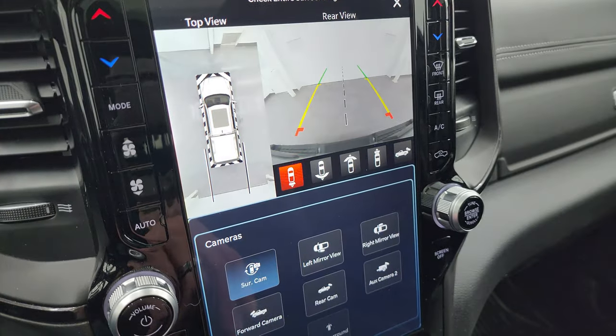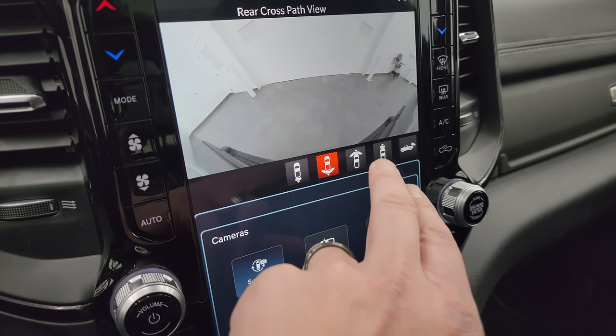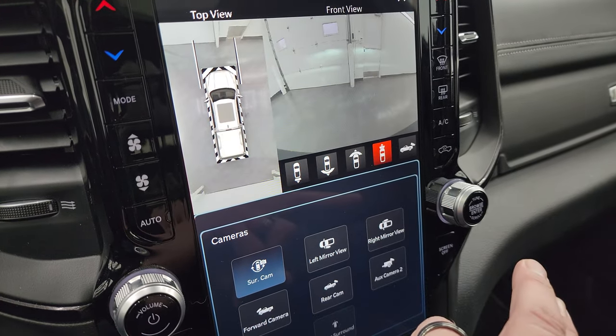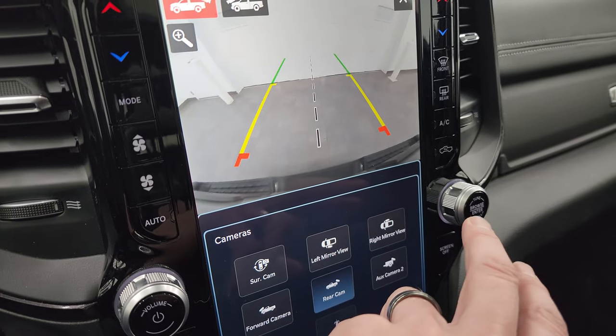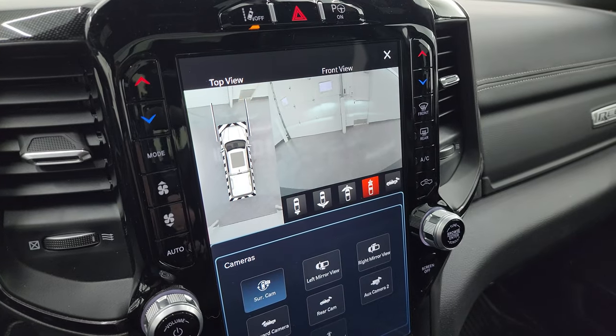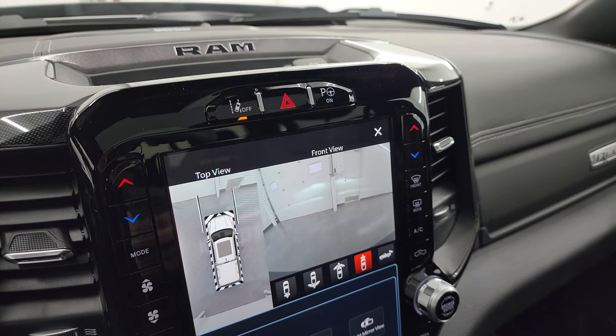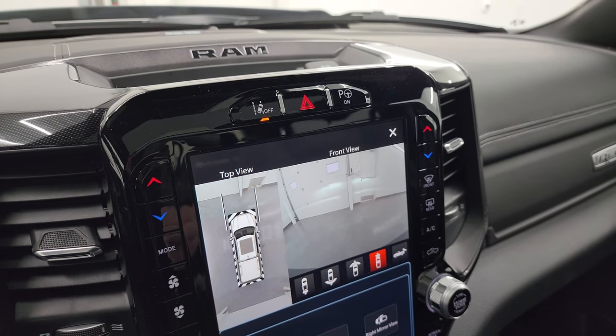This one does have the surround view camera as well as the backup camera. You can do a wide view of the back, a wide view of the front, a narrow view of the front, or just the regular backup camera. You can also zoom in on that receiver hitch to get hooked up to your boat, camper, or trailer — the first time, every time. It also has lane departure warning, and perpendicular and parallel park assist.